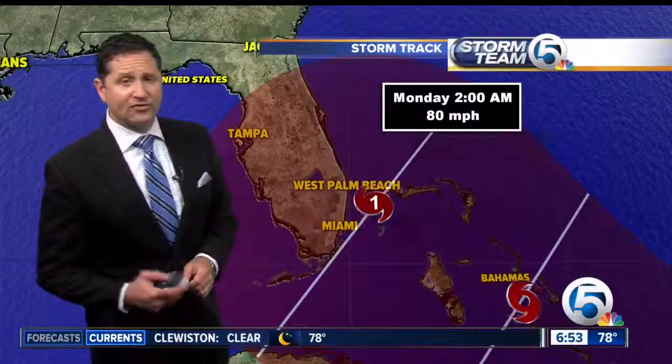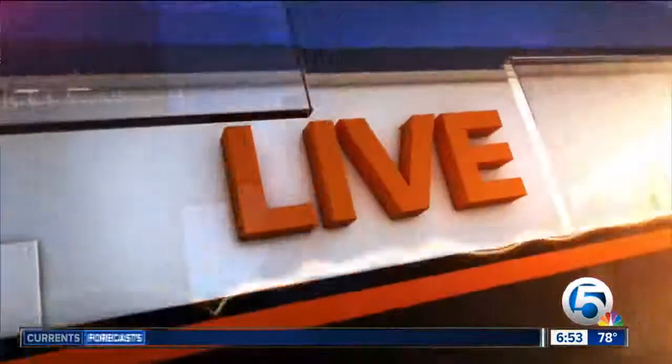We'll take a look at your seven-day forecast coming up. Let's check in with Jacqueline and get some tips on how to prepare yourself. Well, even if you're not putting up your hurricane shutters just yet, there are some easy things you can start doing now to prepare for Erica in case the hurricane comes our way.